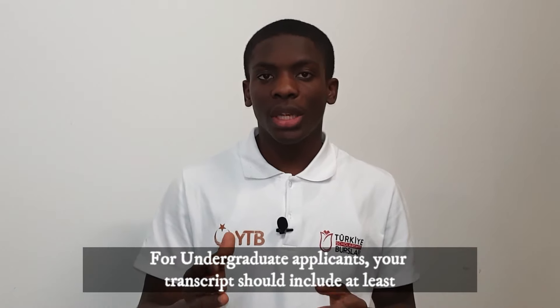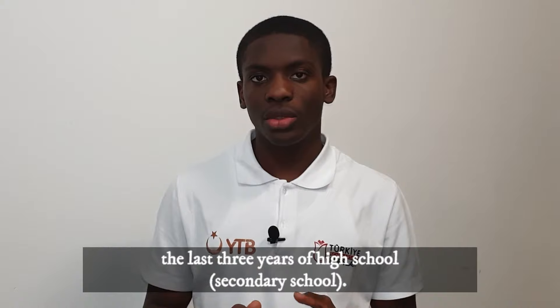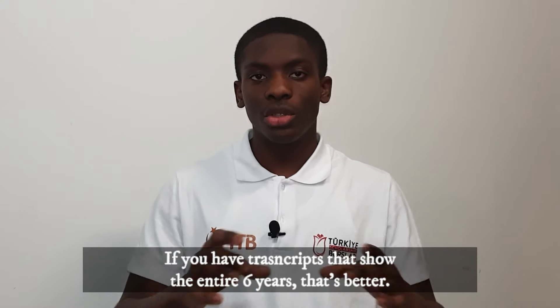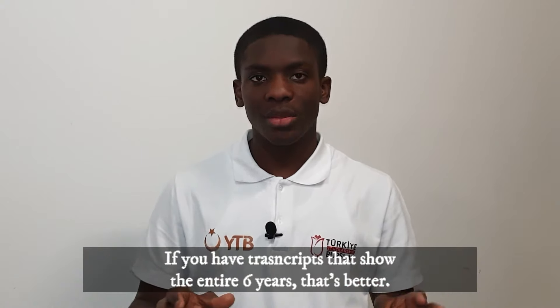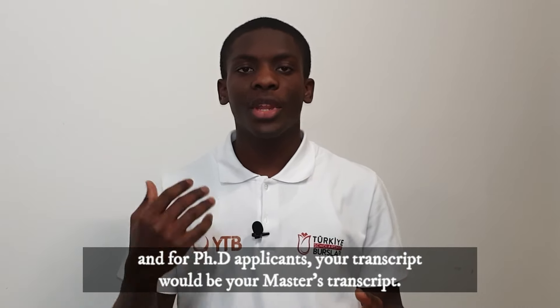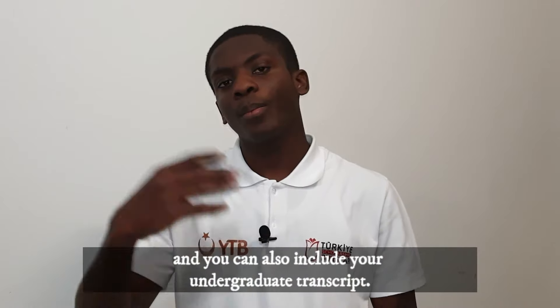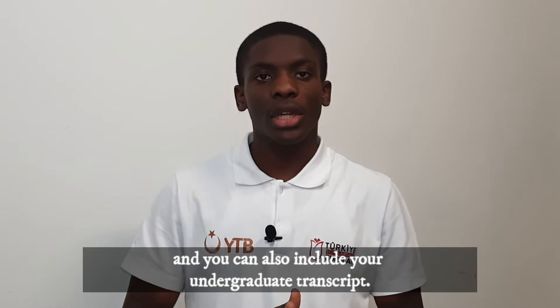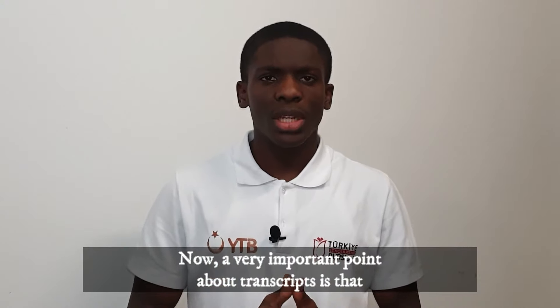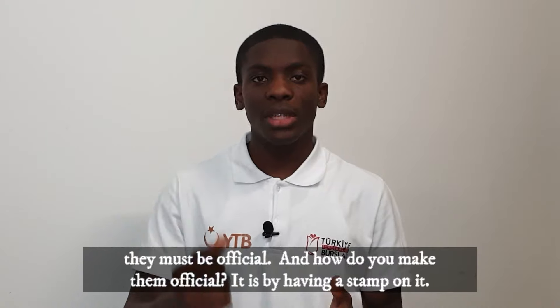Next up is transcripts. Transcripts are documents that show all your grades or scores achieved. For undergraduate applicants, your transcript should include at least the last three years of secondary school — if you have transcripts showing the entire six years, that's better. For masters, your transcript will be your undergraduate transcript. For PhD applicants, your transcript will be your master's transcript, or you can also include the undergraduate transcript.